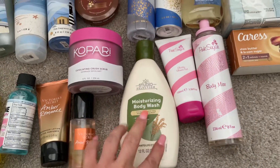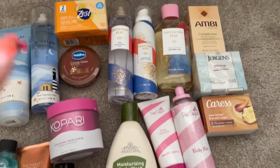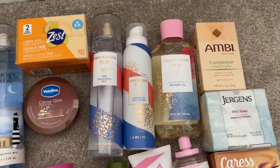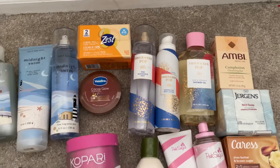I have this moisturizing body wash comparable to Aveeno that I got from Dollar General. I'm so excited to use it — it's just like the Aveeno formula.